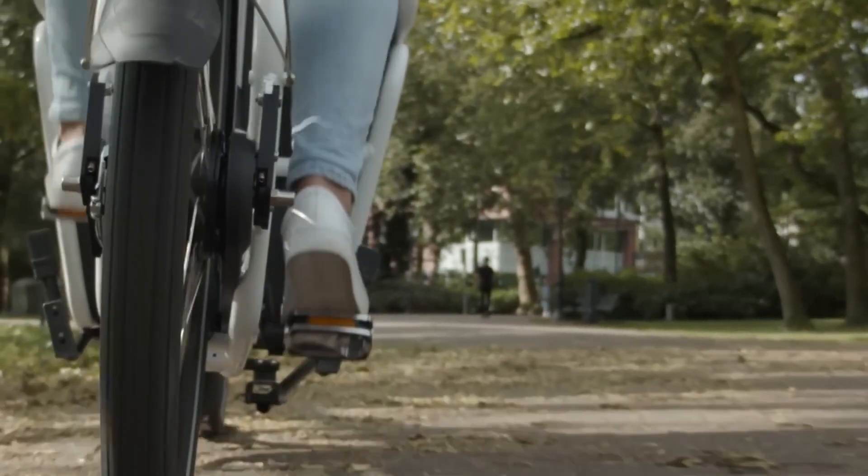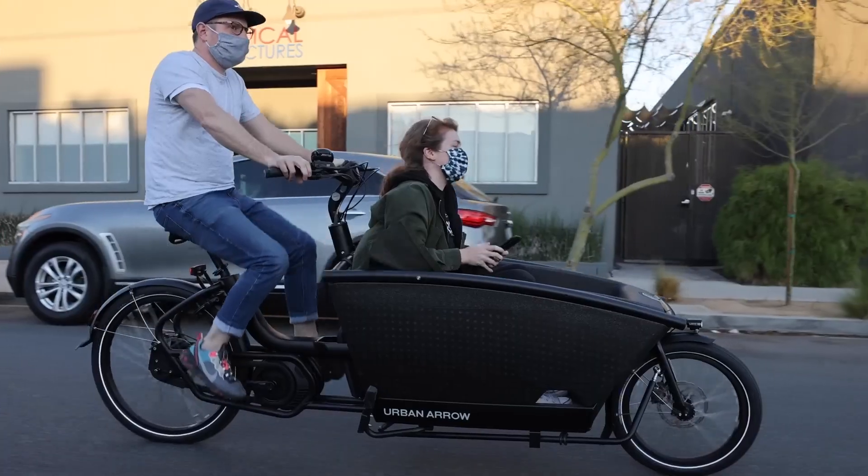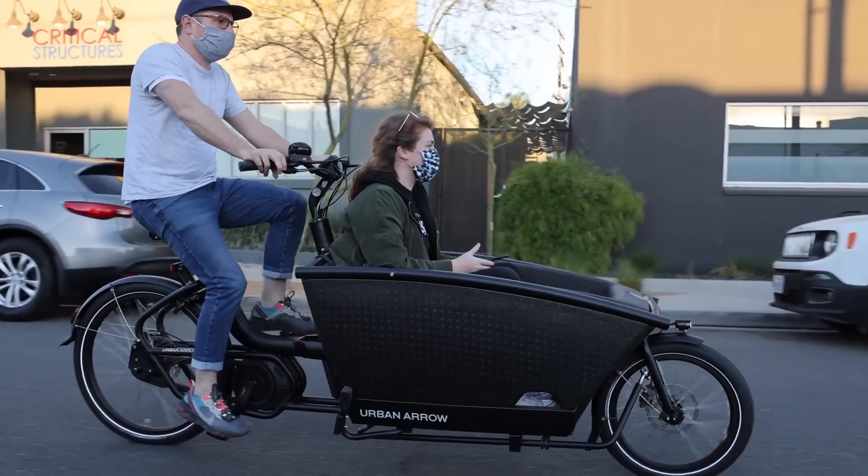The electric assist feature in Urban Aero's bikes is a game changer. It makes pedaling effortless, even when carrying heavy loads or going uphill. It's like having a personal superpower.